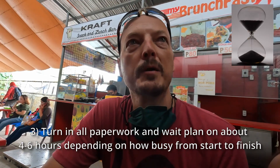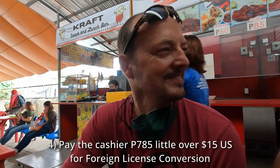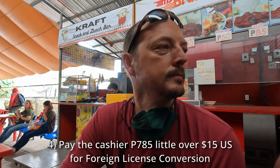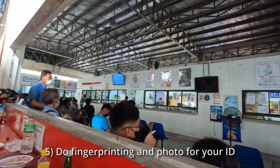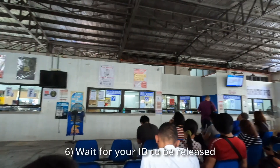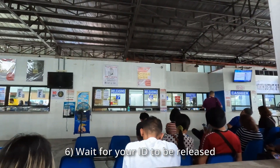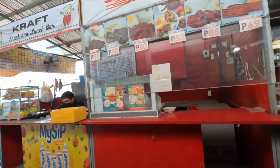We're waiting for biometrics — that's getting your picture taken and fingerprinting done here in the Philippines. We've been here since 8 a.m. You've got to be patient in the Philippines. You do biometrics, fingerprinting, get your photo taken, and then wait for it to be released.